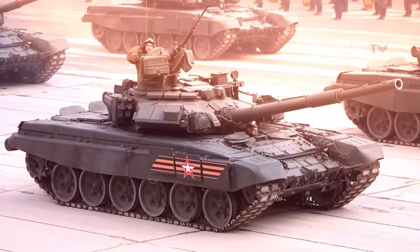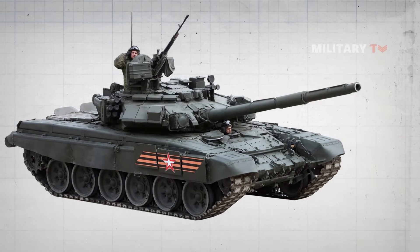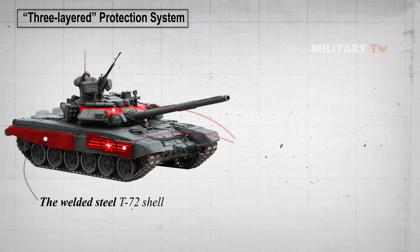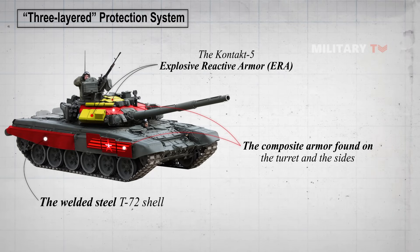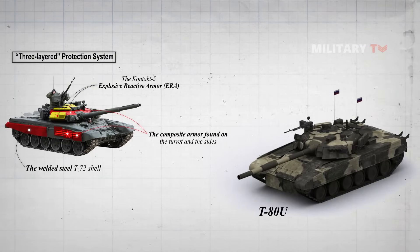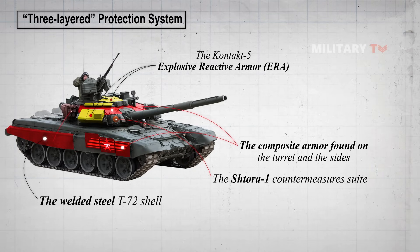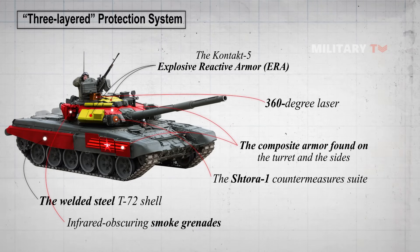The original T-90 was equipped with a three-layer protection system. First, there is the welded steel T-72 shell and the composite armor found on the turret and the sides. Then, there is the Contact-5 Explosive Reactive Armor, first introduced on the T-80U. Finally, there is the Shtora-1 Countermeasure Suite — a collection of tools including infrared-obscuring smoke grenades and a 360-degree laser warning receiver to disrupt enemy targeting systems.